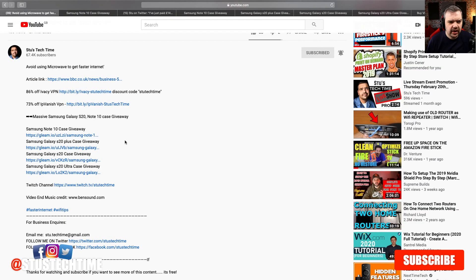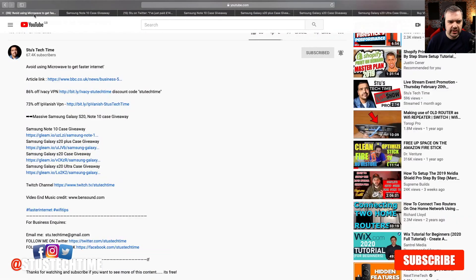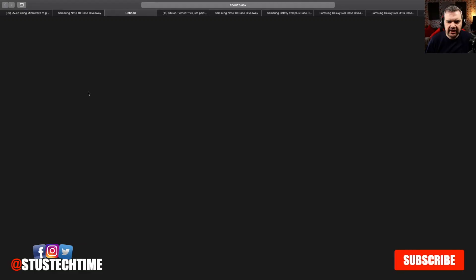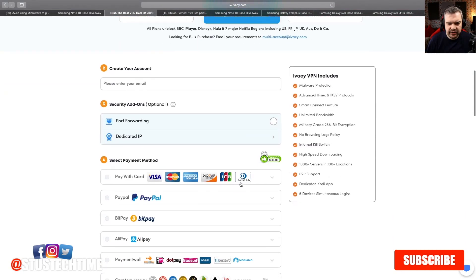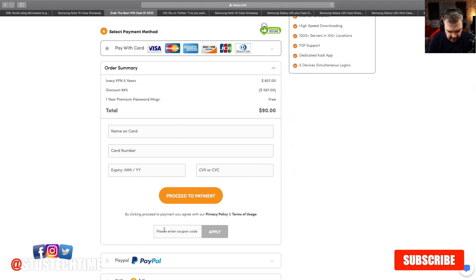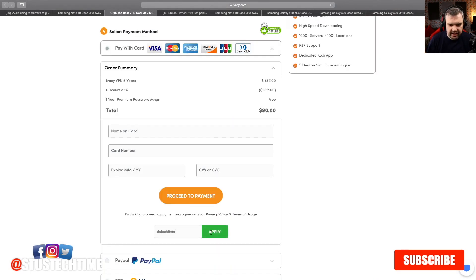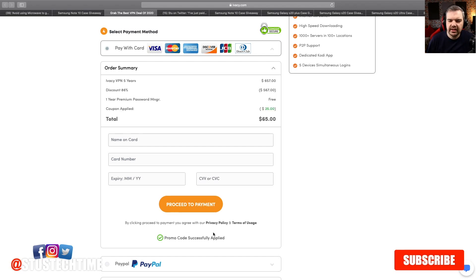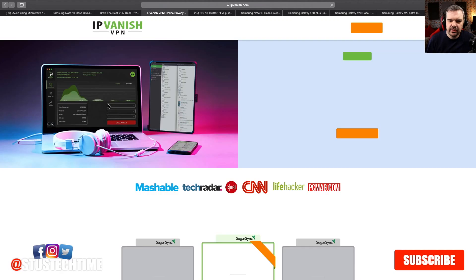I've also got a link for a cheap VPN. Don't just go to ivyc.com directly — if you go through my link, you'll get a deal at $1.50 instead of $3.50. And if you put in my code 'stewtechtime', you'll get it even cheaper — down to $0.65. Just copy the code and paste it in, then click Apply. There's also a link for IPVanish — again, use my link and you'll get the best deal.